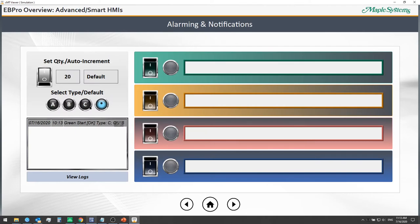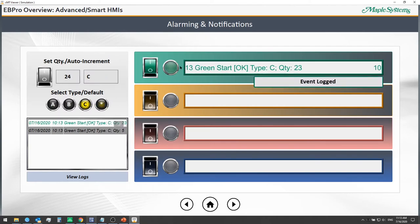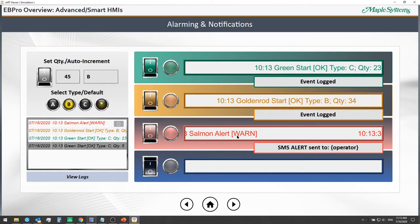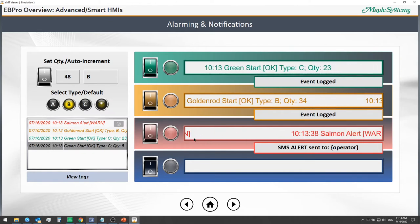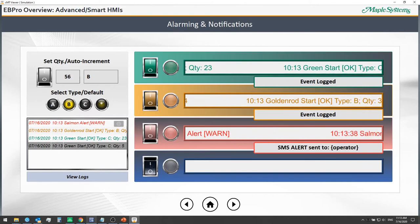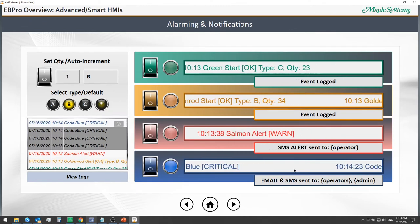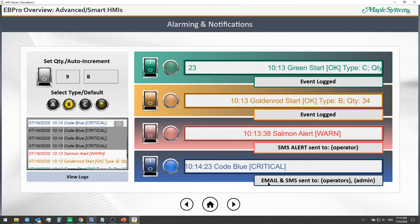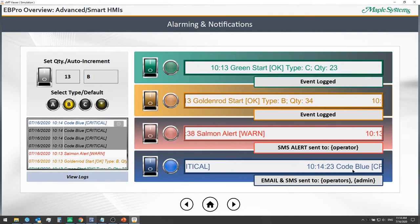With alarming and notifications, we can do things as simple as displaying when a job has started using a scrolling alarm bar. We can show important alerts and warnings to operators using a warning with a bit lamp, scrolling alarm bar, and SMS alert. For critical alarms and events, we can show these on screen with a blinking bit lamp indicator, and send both email and SMS to operators and administrators — for example, a code blue alert.